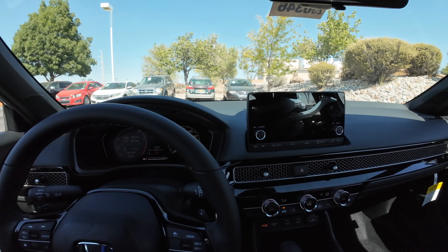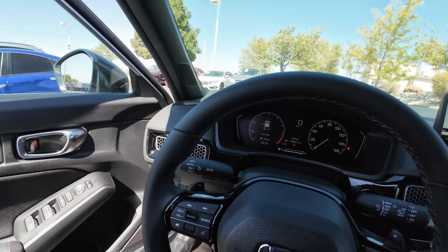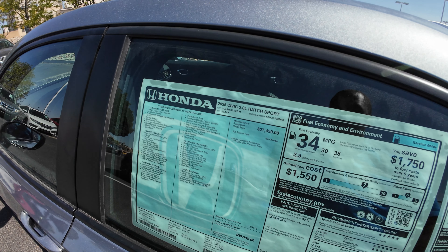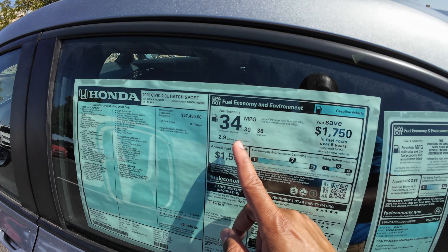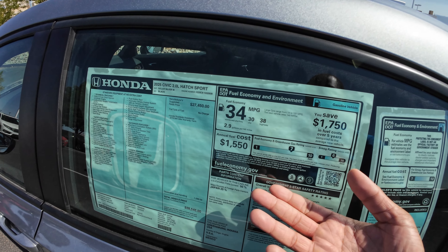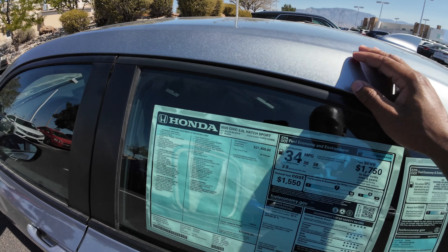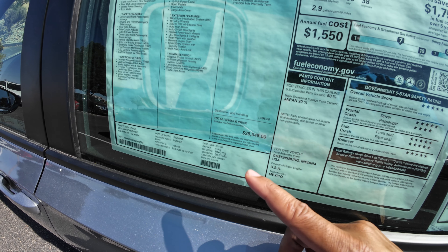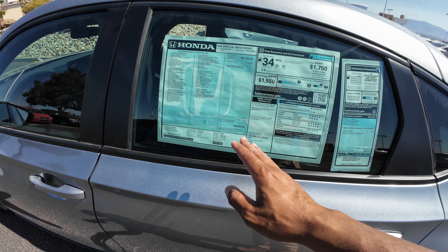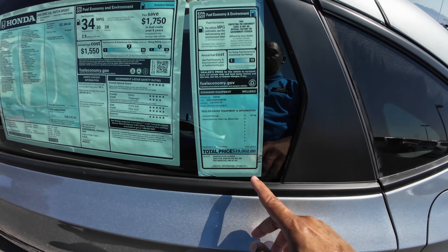Now let's jump out and take a look at the rear seat. But before we do, here's the window sticker: 2025 Honda Civic Hatchback Sport in solar silver metallic. You're looking at 30 city and 38 highway. If you want closer to 50 MPG, that's where you get the hybrid. This one is $27,450 — no charge for the solar silver paint — with destination and handling of $1,095, coming to $28,545, just under $30,000 for a sport hatchback.